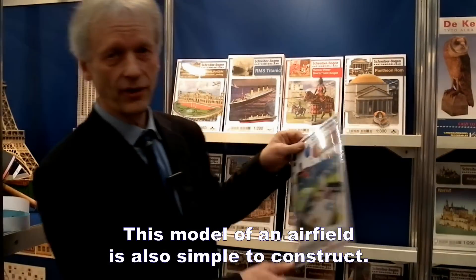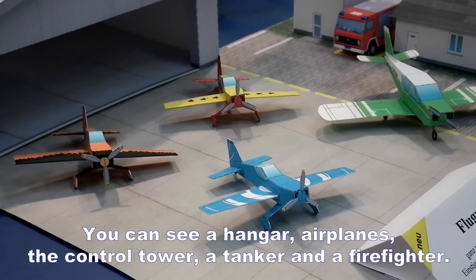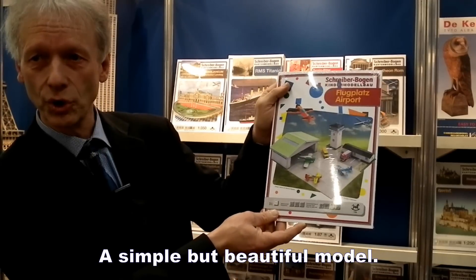Genauso dieses Flugplatzmodell, auch einfach zum Bauen. Sie sehen Hangar, Kontrolltower, Sie sehen ein paar Flugzeuge, die Feuerwehr, den Tankwagen. Es ist einfach, aber ein schönes Modell.